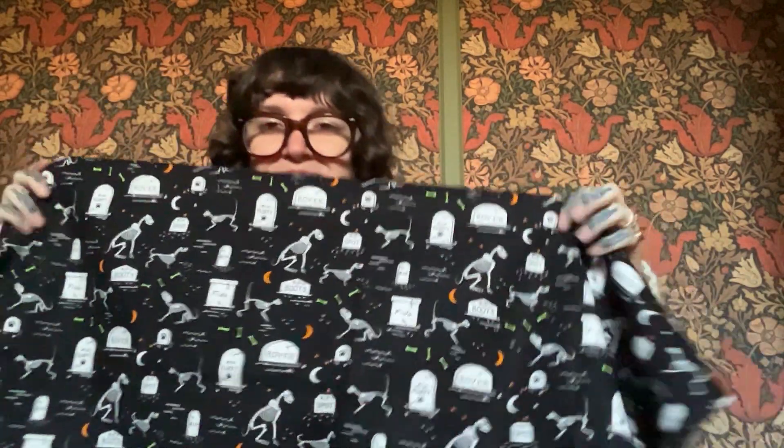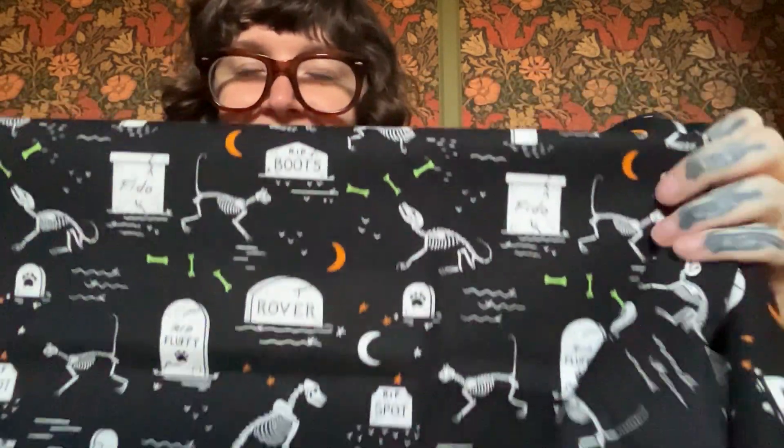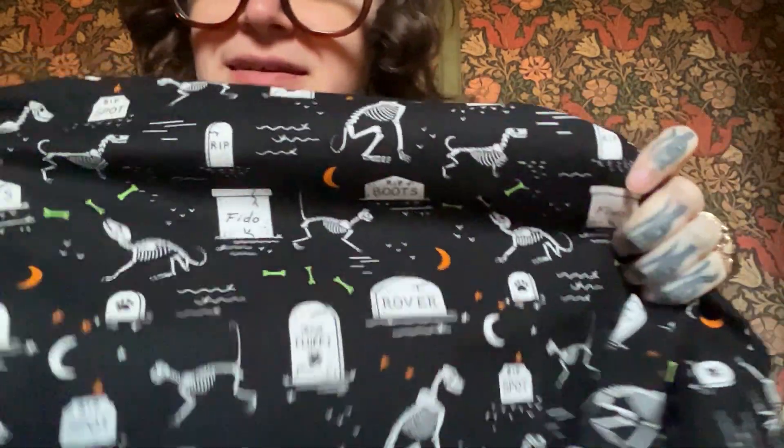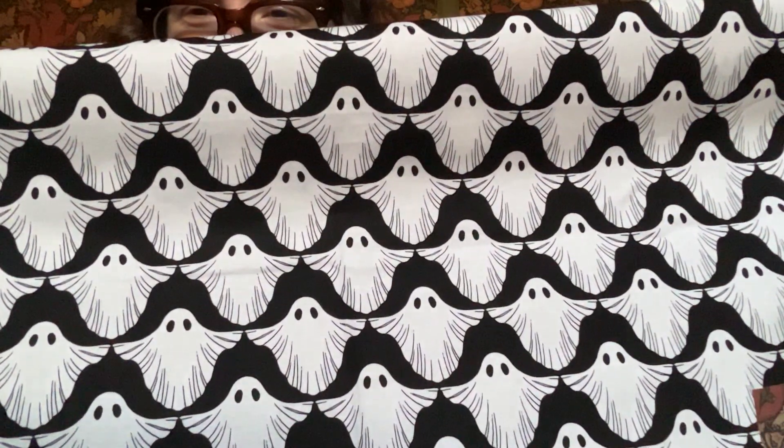Next up, we have something a little more on the cute side — this is Pet Cemetery with all of our friends. Working from home, right? And then another Halloween classic: we have ghosts. This one is simply called Boo — you don't need to say more than that. You can see the scale of this one: just a nice classic ghost.